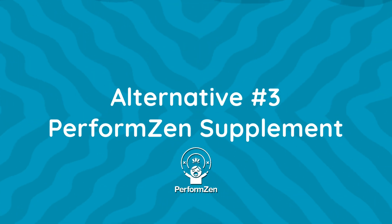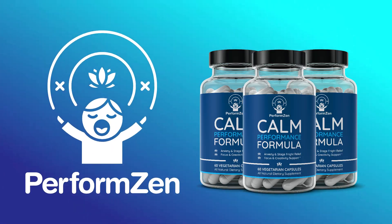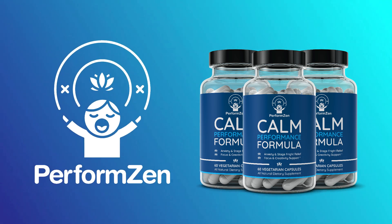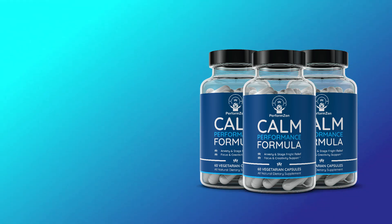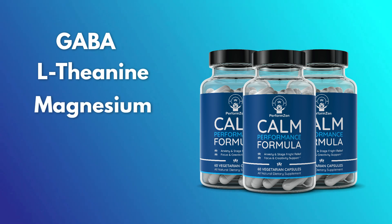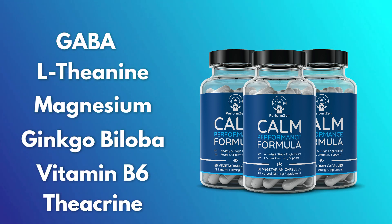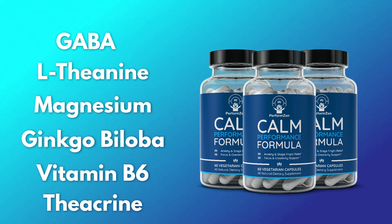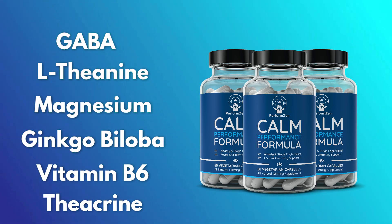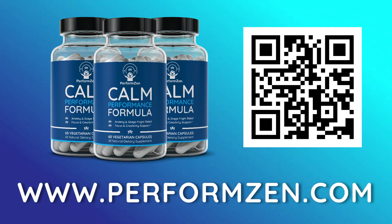Alternative number three: PerformZen Calm Performance Formula. PerformZen is an all-natural supplement that contains a mix of ingredients to support focus, calm, and cognition, all of which counteract performance anxiety and stage fright before any high-anxiety situation. PerformZen contains ingredients like GABA, L-theanine, and magnesium, as well as cognitive-enhancing ingredients like ginkgo biloba, vitamin B6, and thecran. These ingredients have all been shown to induce a calming effect on the body, as well as keeping the brain sharp and your thinking creative. If you're interested in using PerformZen, learn all about it at www.performzen.com.